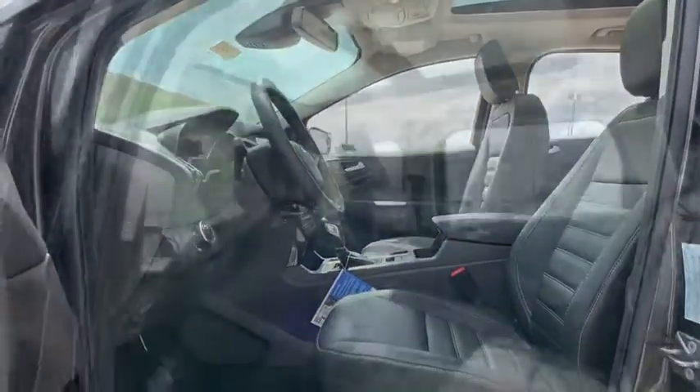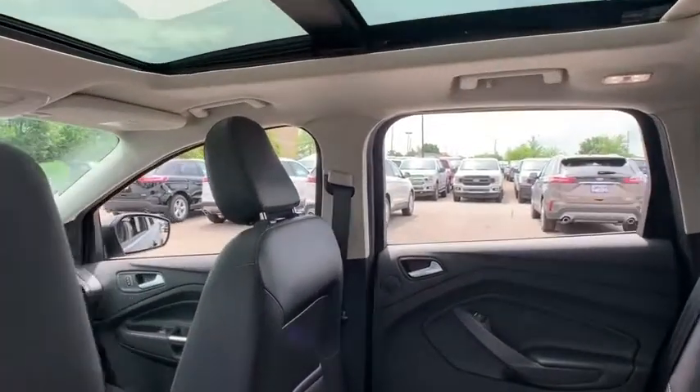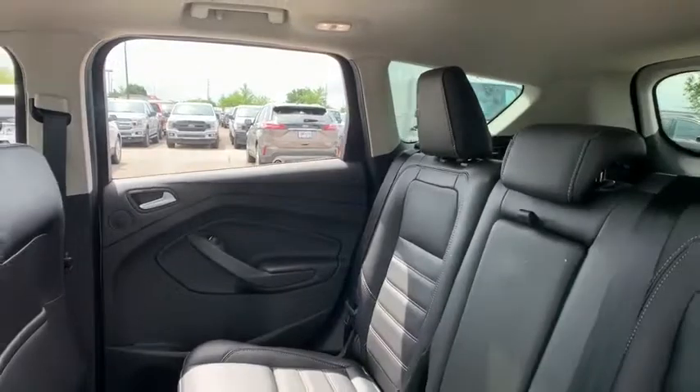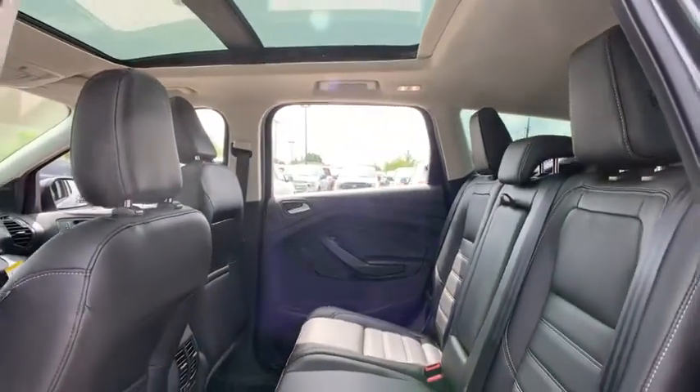Power windows, compass, rear window defroster, trip computer, security system, heated front seats, electronic stability control, fog lights, tachometer, remote keyless entry.